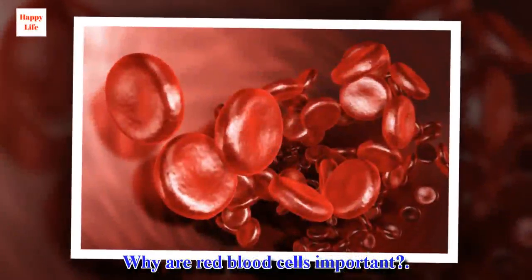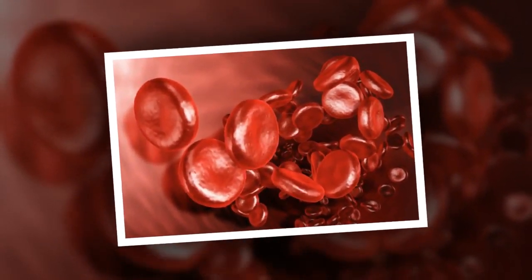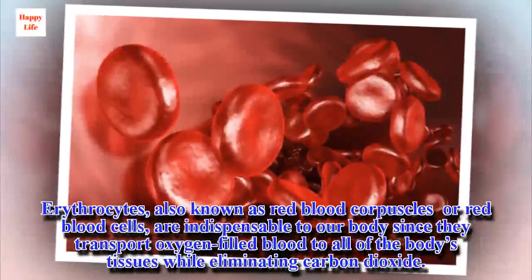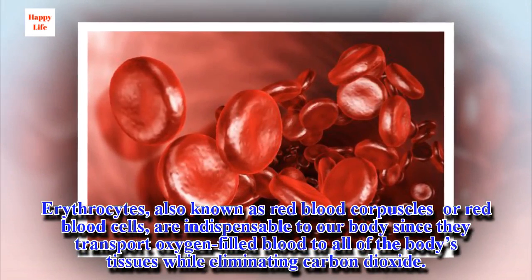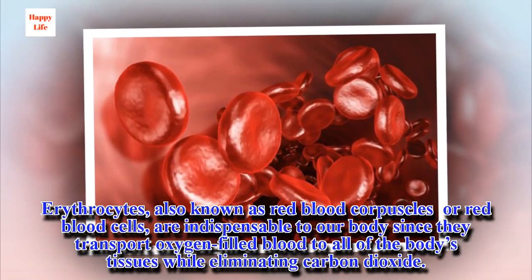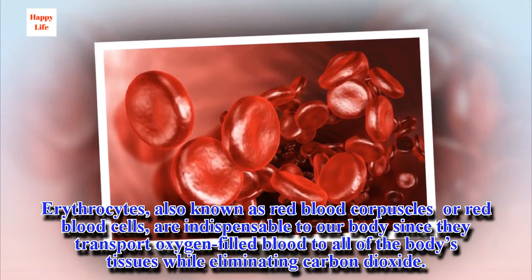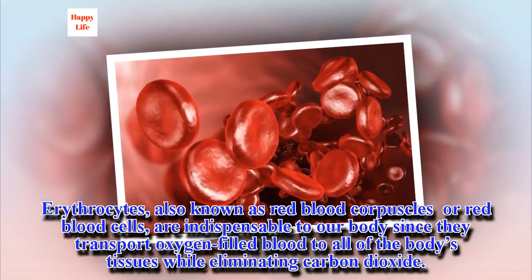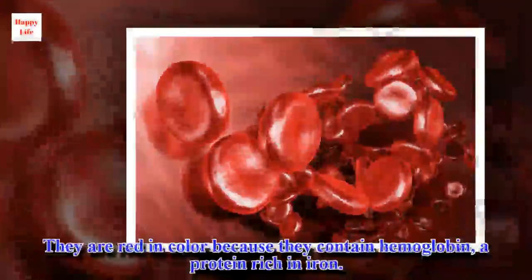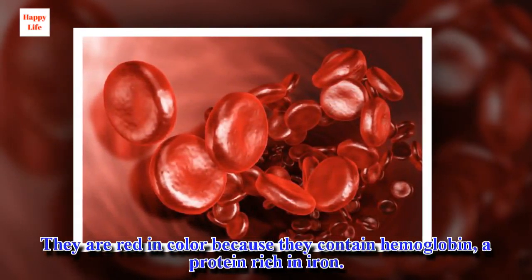Why are red blood cells important? Erythrocytes, also known as red blood corpuscles or red blood cells, are indispensable to our body since they transport oxygen-filled blood to all of the body's tissues while eliminating carbon dioxide. They are red in color because they contain hemoglobin, a protein rich in iron.